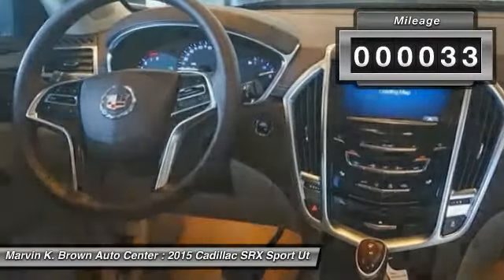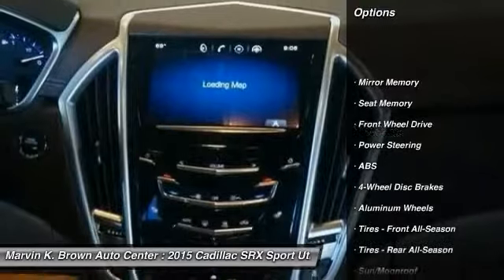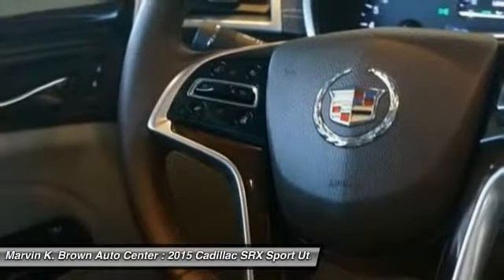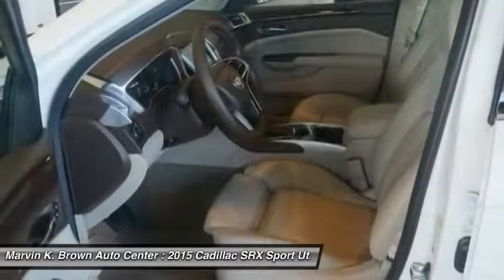Here are some of this vehicle's great options: power passenger seat, remote engine start, traction control, steering wheel audio controls, keyless entry, stability control, backup camera, anti-lock braking system, moonroof, and leather-wrapped steering wheel.